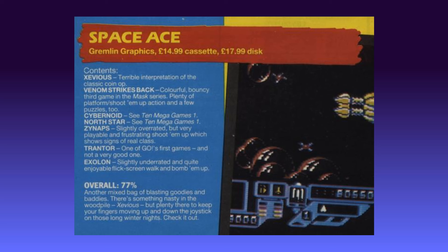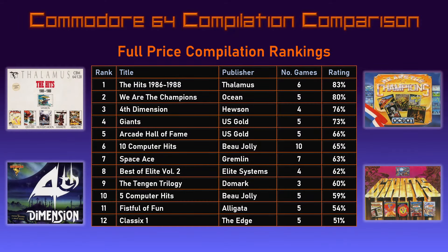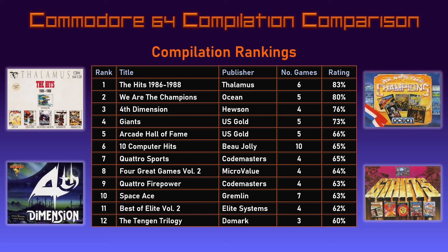That does it for the magazine coverage, so all that remains is to see where Space Ace has ended up in the compilation rankings league table. In the full-price compilation rankings its score of 63% has seen it land in 7th place — not troubling the top 4 but part of a group in mid-table with 60-something percent. I've now reviewed 12 full-price compilations, meaning the next one is likely to knock Classics 1 off the bottom of the table, which I'd be more than happy about. In the overall league table including budget compilations, Space Ace has gone in at number 10. Perhaps it wasn't quite as ace as the marketing suggested, but it was significantly better than the last two compilations I reviewed, and I did enjoy playing Cybernoid and Xynapse again.